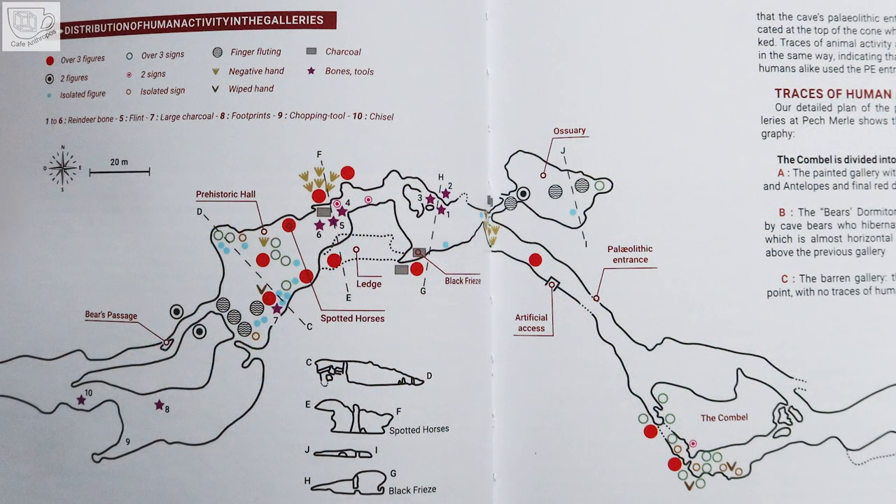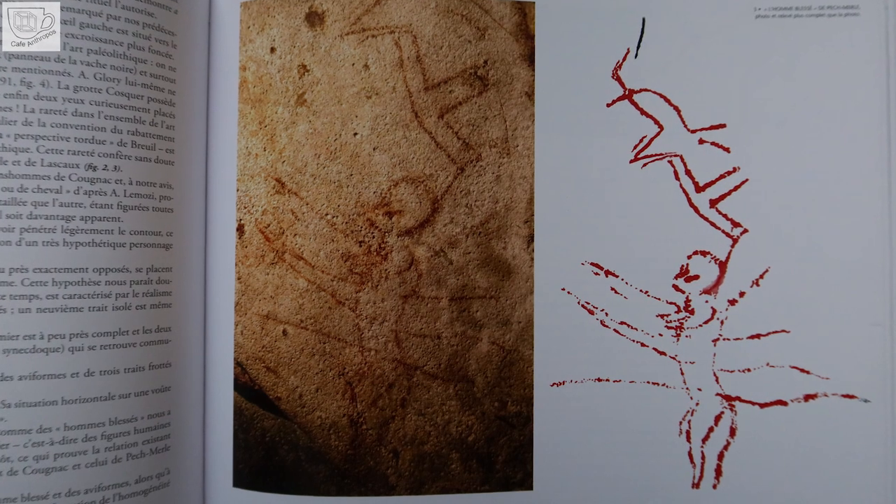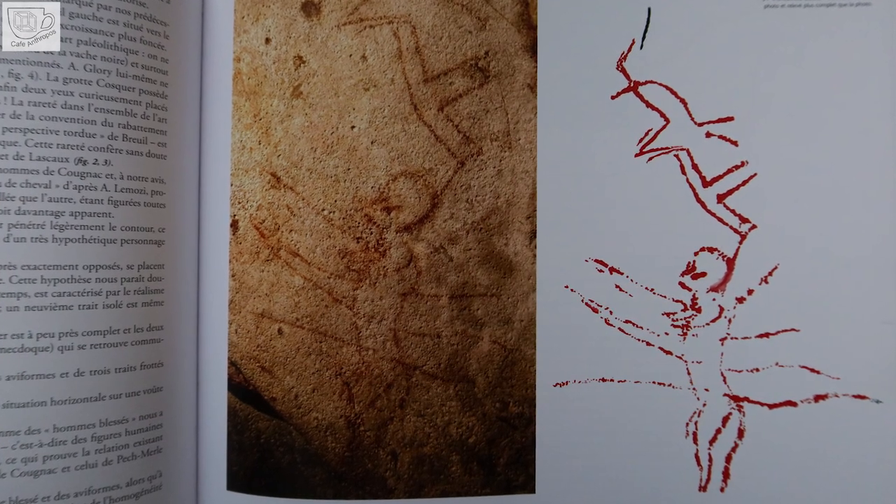I will now describe the parts we saw before, because I chose this order to make the description more clear. So, we are in the big hall in front of the spotted horses. High above us on the opposite wall is the shelf with paintings. To the left, finger flutings. Near them is the so-called wounded man, and some signs.